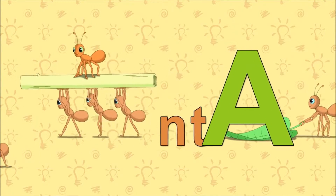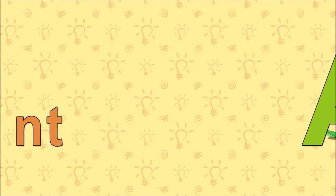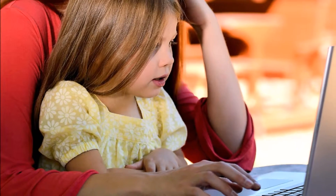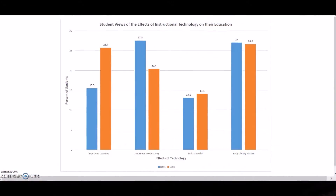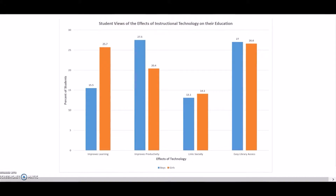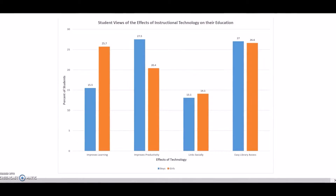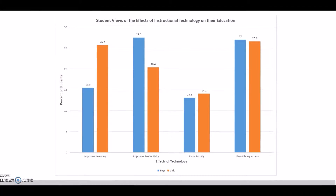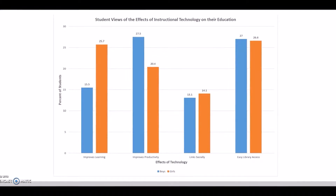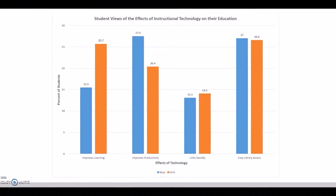Teachers who are using technology efficiently and effectively in the classroom keep students engaged while improving their learning. Learning with technology prepares students for the future. It is important to look at the ways that students perceive educational technology because they are the people who are affected by it the most. This graph shows the results of a 2003 study and gives us an idea of how both male and female students feel about the use of educational technology.